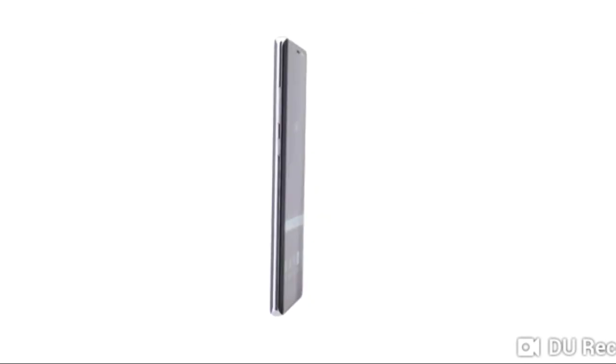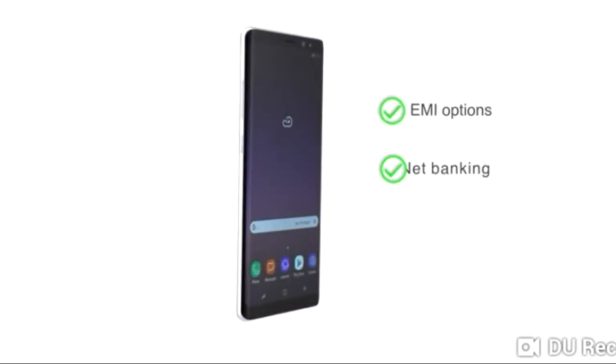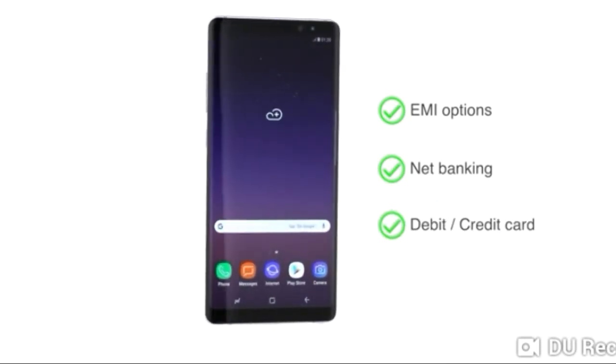The Samsung Galaxy Note 8 is available through EMIs, net banking, or payment through your debit or credit cards.